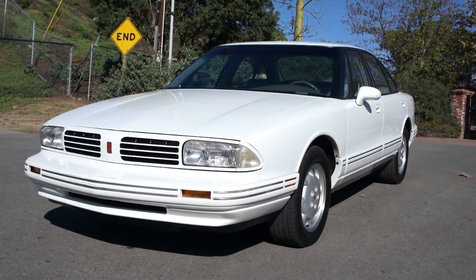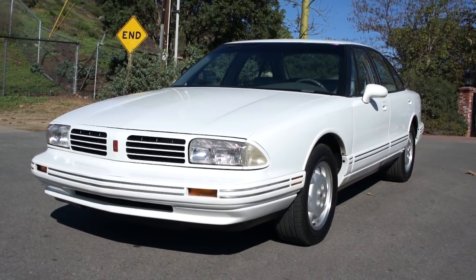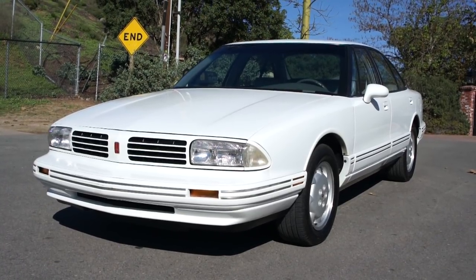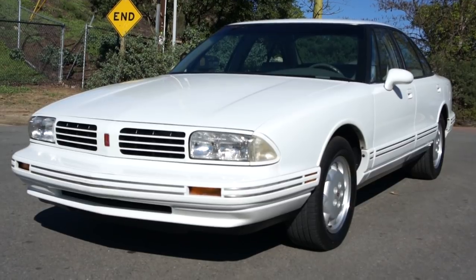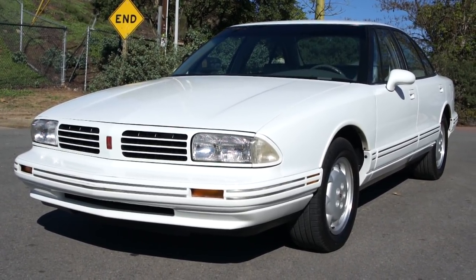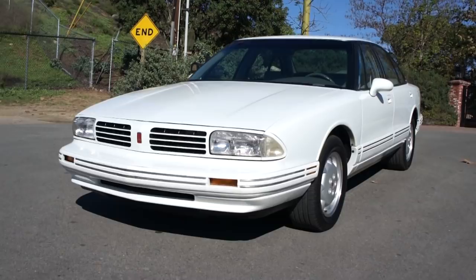All right, this here is a very rare car. This is a 1995 Oldsmobile 88 Royale in the LSS model. It has 60,000 — 62,000 original miles.